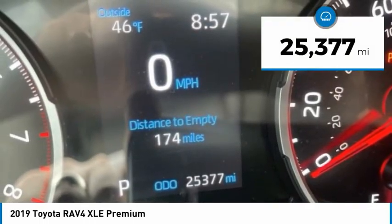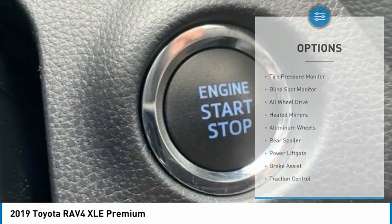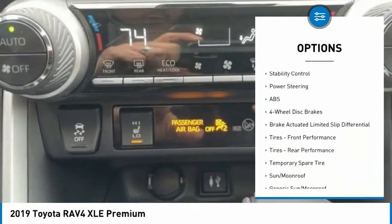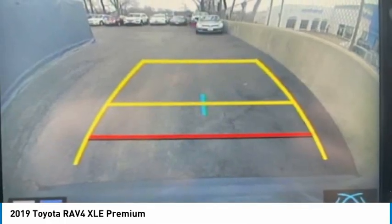This vehicle has less than 30,000 miles. Here are some of this vehicle's great options: tire pressure monitor, blind spot monitor, all-wheel drive, heated mirrors, aluminum wheels, rear spoiler, power lift gate, brake assist, traction control, stability control.